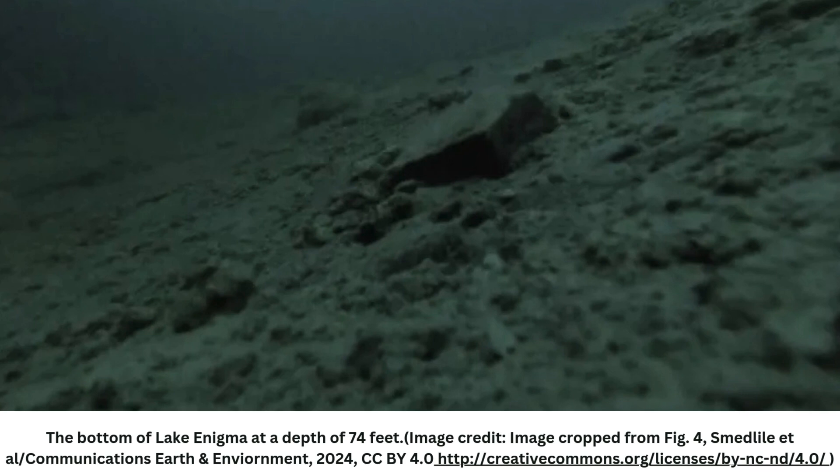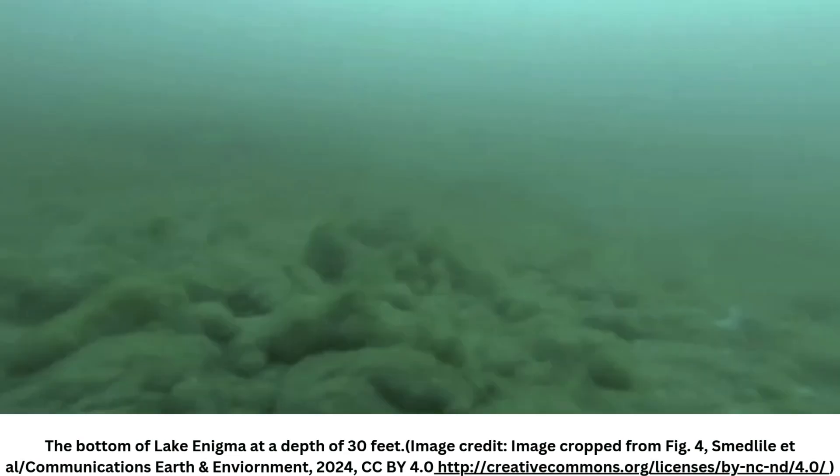The team first tested the water to determine where it came from. This was important to establish because the area has low precipitation, high winds, and intense solar evaporation, so any water in Lake Enigma should have dried up long ago. Based on the chemical composition of salts in the water, the researchers hypothesized that the lake's water is consistently replenished by the nearby amorphous glacier through an unknown underground pathway.